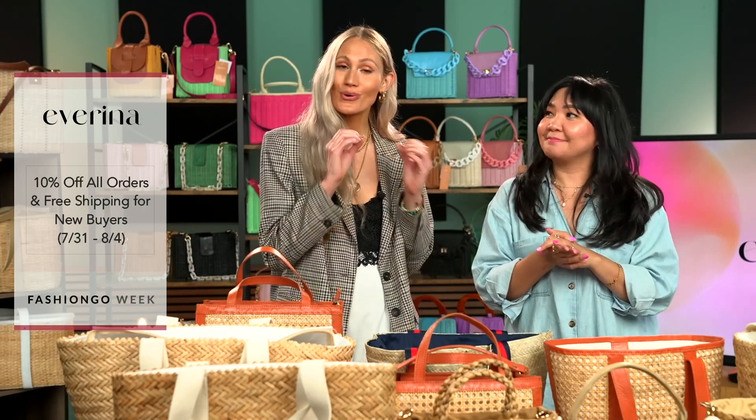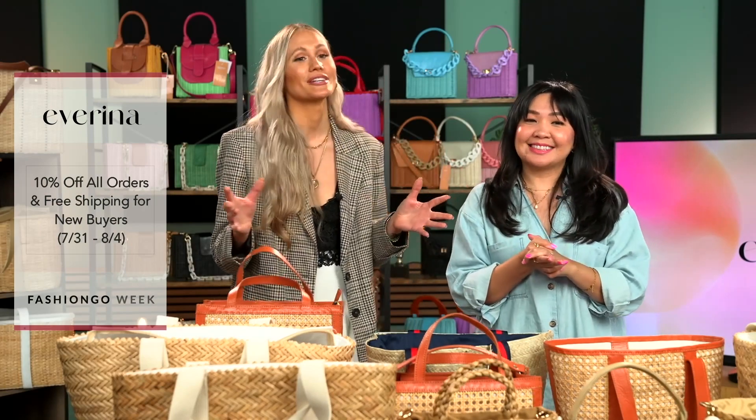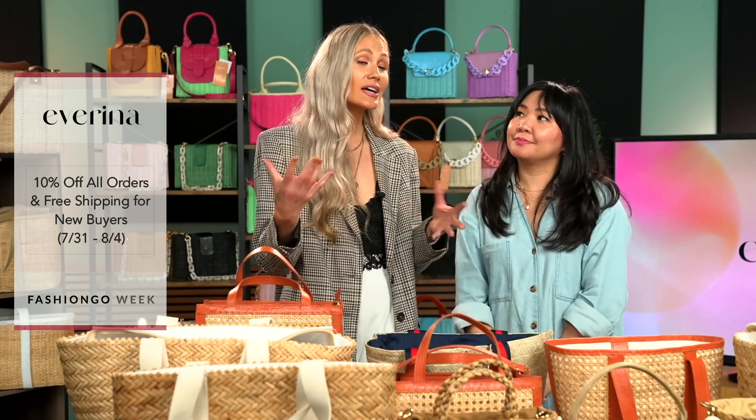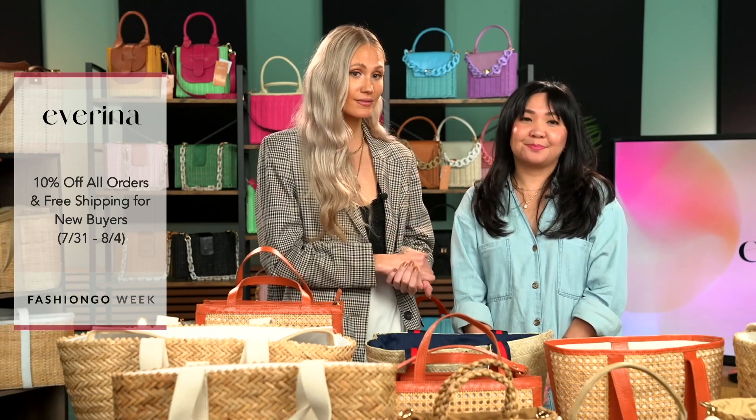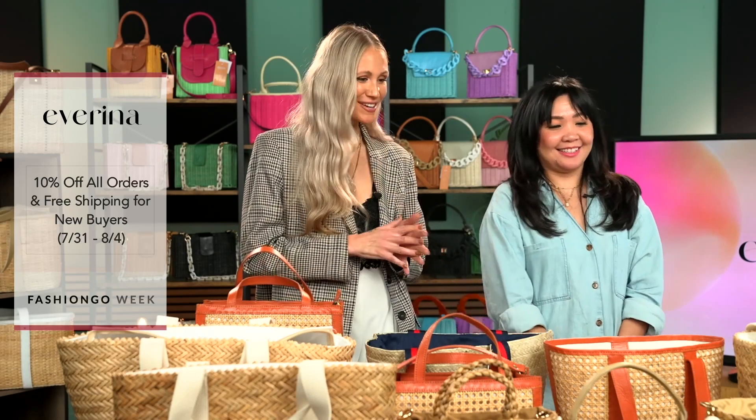Sustainability and fashion with purpose is at the heart of our business. And we're really excited — wouldn't be Fashion Go without a promotion. There's going to be 10% off all orders, and there's actually going to be an additional deal for new customers: 10% plus free shipping.